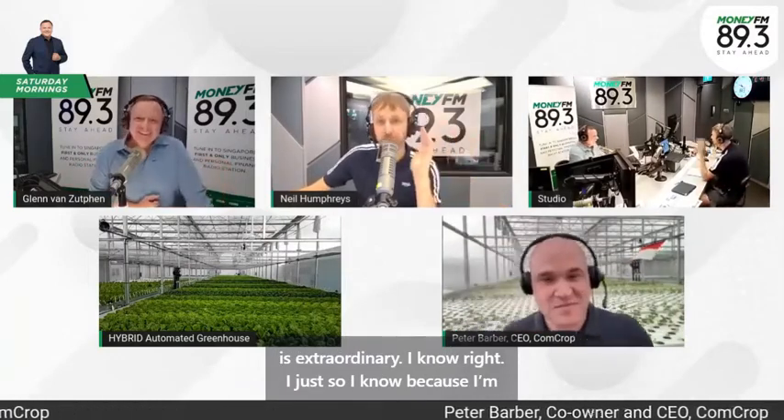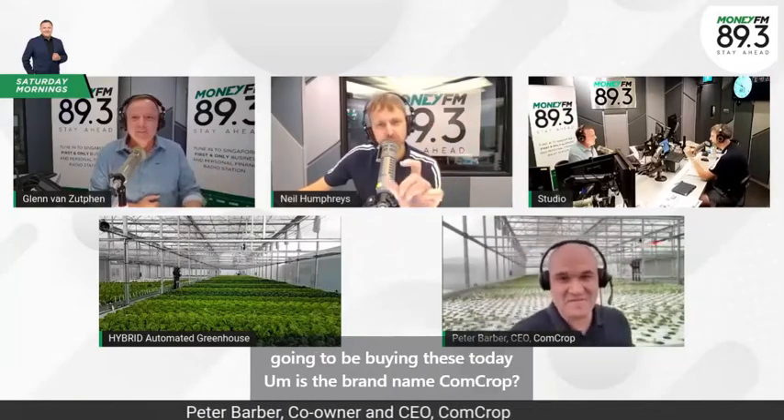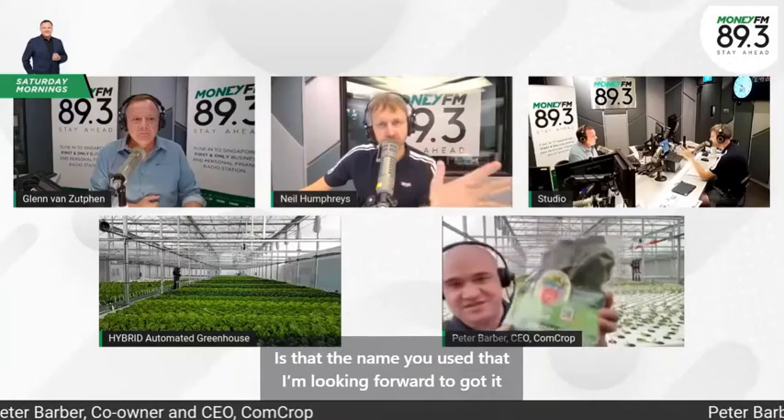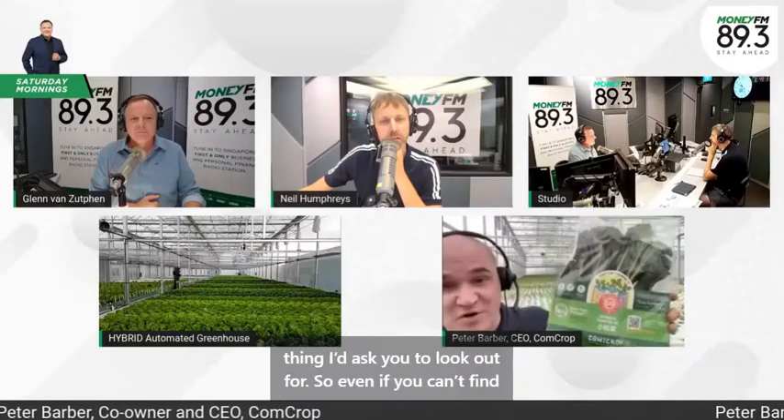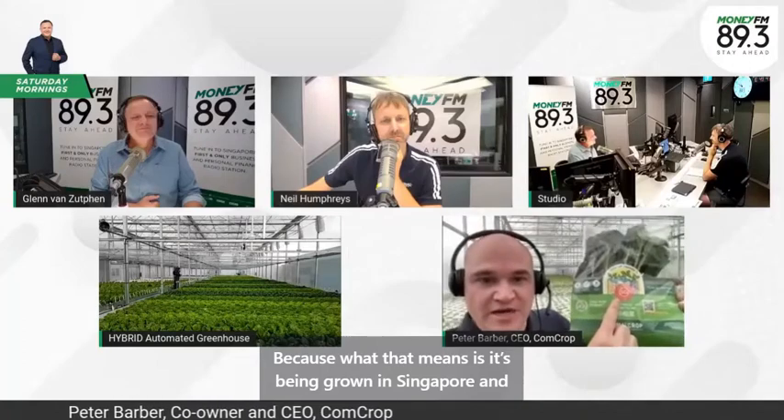Our company name is ComCrop, and you'll see this label — rooftop farming produce. Even if you can't find ComCrop specifically, please at least pick someone else with this logo, because what that means is it's being grown in Singapore under the strict supervision of the Singapore Food Agency, who have been a fantastic support to this part of the industry. They're helping us grow our businesses so we can provide into the offtake for Singapore.